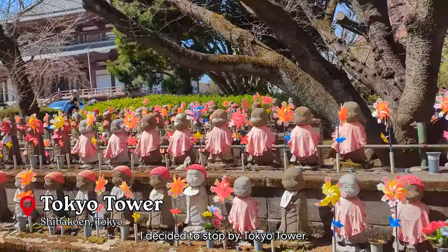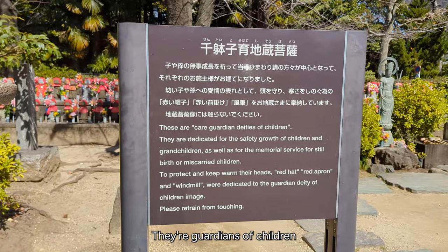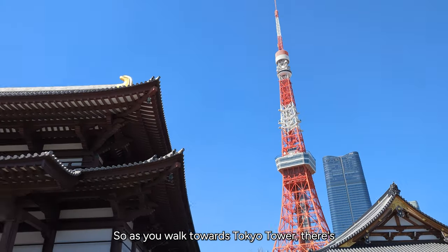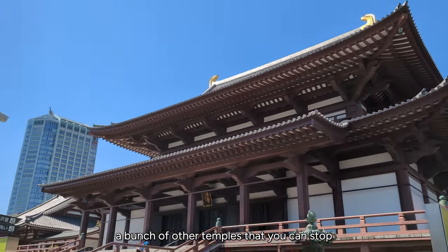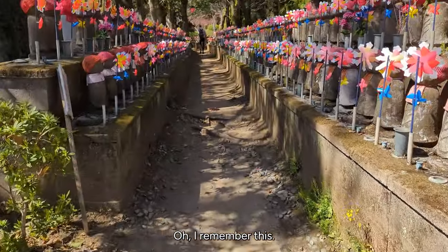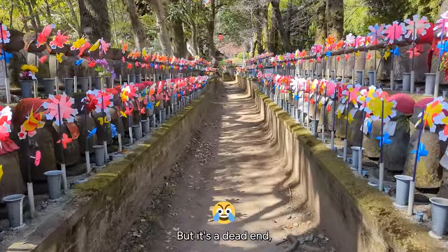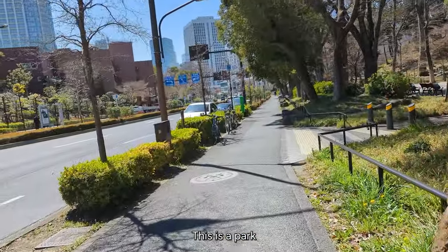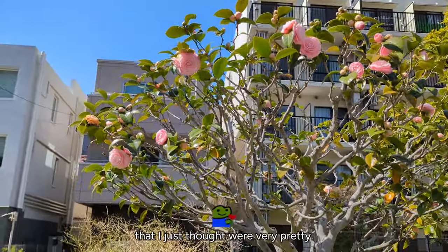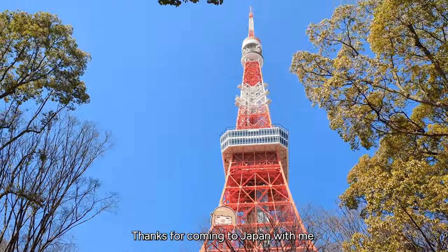For the last morning, I decided to stop by Tokyo Tower. These statues are guardians of children — they're supposed to keep children safe and protected. As you walk towards Tokyo Tower, there are a bunch of other temples you can stop by and gardens you can see. I walked up a colorful and beautiful stairway, but it was a dead end so I had to walk all the way back. And then there's the park next to Tokyo Tower, some random flowers I thought were very pretty, and here's Tokyo Tower. Thanks for coming to Japan with me.